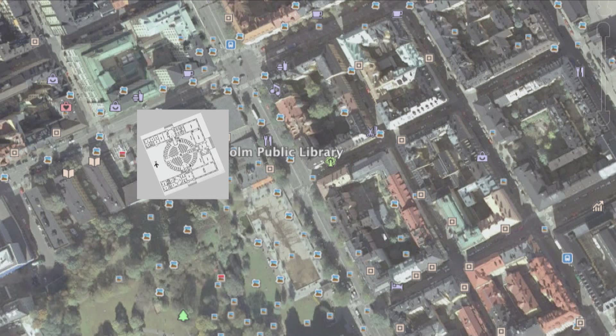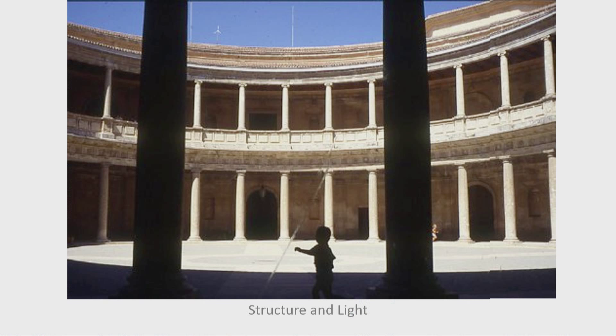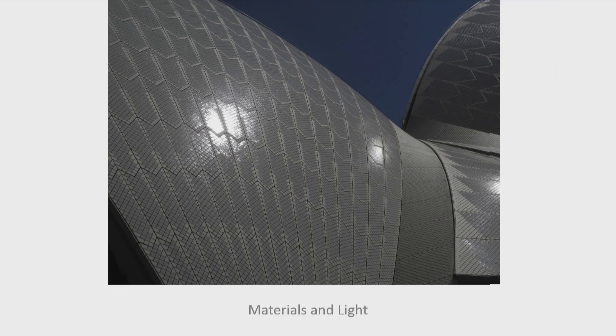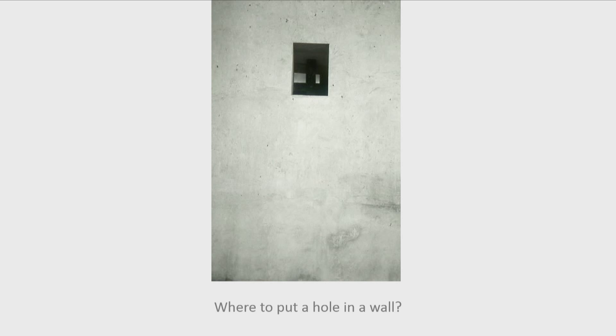So the things I look at are, of course, building orientation. I'm interested in how circulation and light come together, how they work together. I'm interested in structure and light. I'm interested in how architects choose materials and decide how they're assembled with reference to light, and shade, and shadow, and dim light, and darkness. That is to say, as an architect, I'm interested in how you know where to put a hole in a wall.